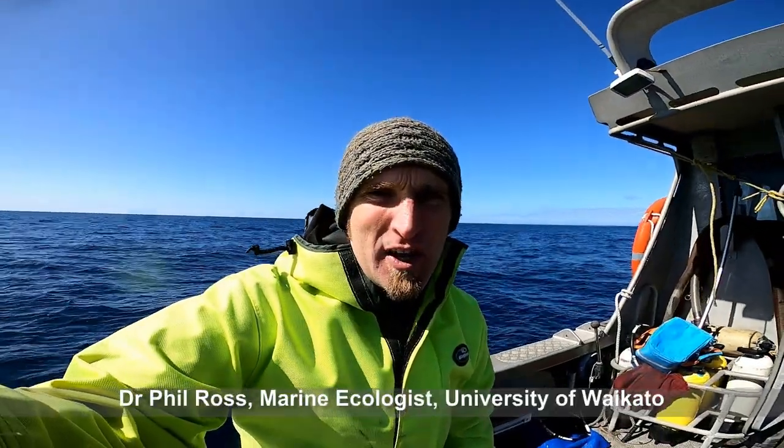Kia ora, I'm out here at Astrolab Reef, Otaiti. We are doing our annual monitoring of the Rena shipwreck. It's a beautiful day, the water is pretty flat — it was a bit windy this morning but it's dropping off.